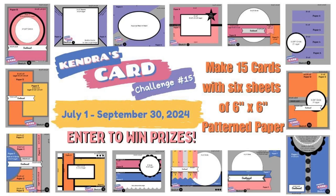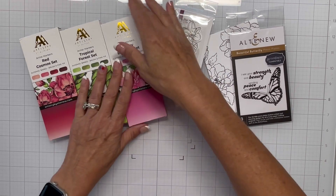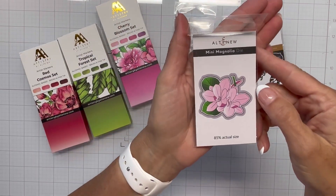Hello everyone. Today's video is part of Kindra's Card Challenge 15. We've got a listing of all our super sponsors, and today we are featuring one of our super sponsors, Altenew. I'll be working with a bunch of product from Altenew. I've got these three artist markers: Cherry Blossom Set, Red Cosmo, and Tropical Forest.